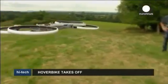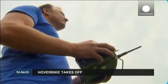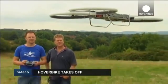The developers say that the hover bike will be low cost and that its size will make it a practical option for farmers, search and rescue teams, and emergency services like ambulances.